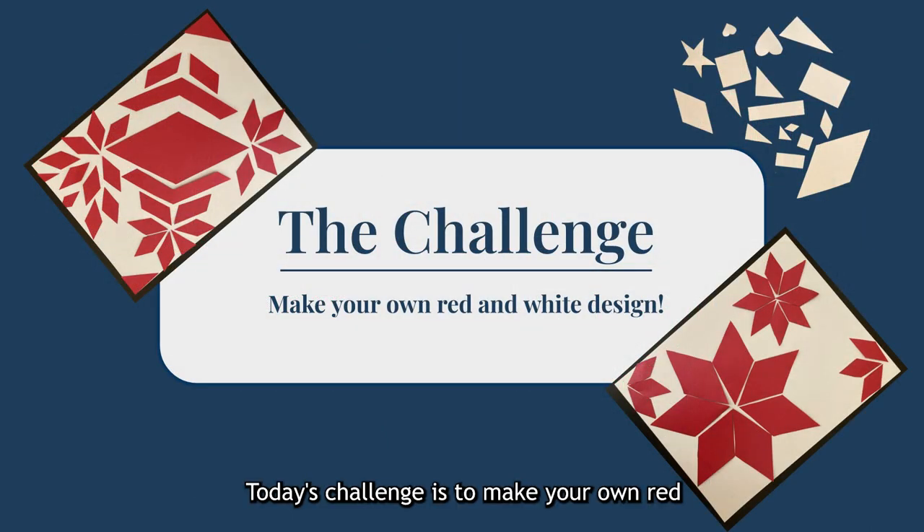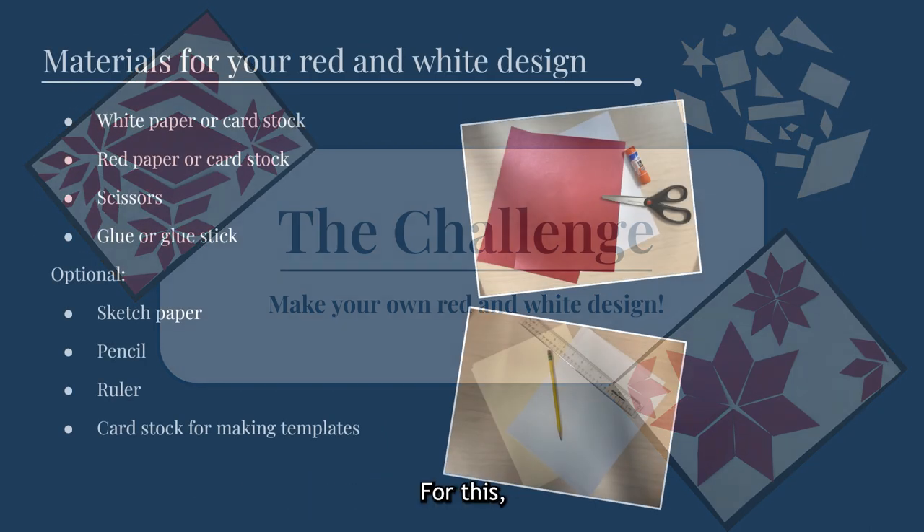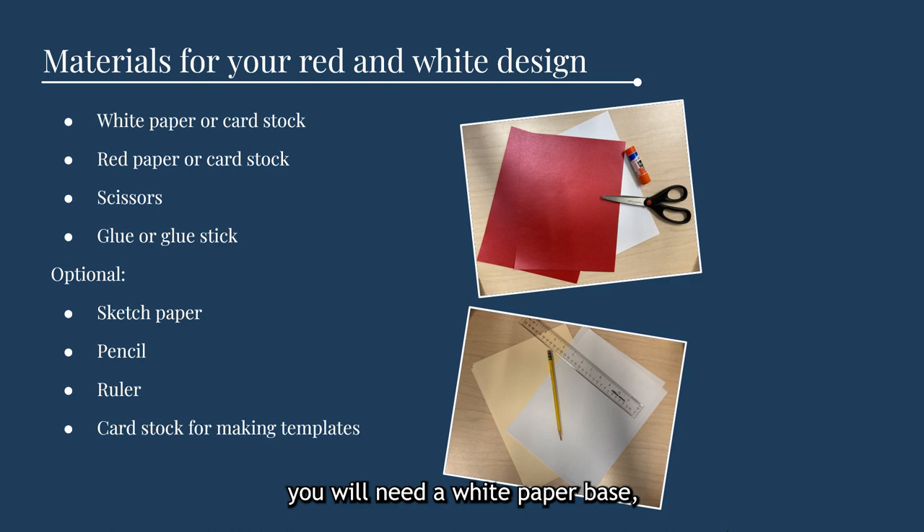Today's challenge is to make your own red and white quilt design. For this, you will need a white paper base, red paper, glue, and scissors. Sketch paper, a pencil, cardstock, and a ruler are optional for if you want to create templates like a quilt maker would. You could also draw your design in red, but piecing the paper design together will be closer to how quilt makers design their work.